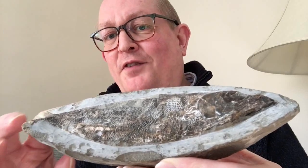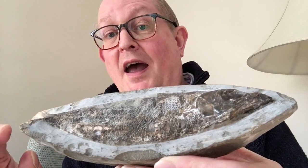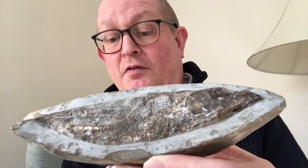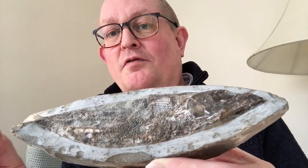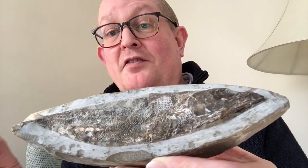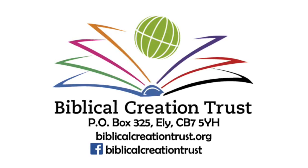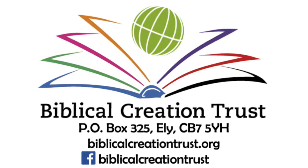These fossil specimens from Brazil aren't even particularly rare — they turn up quite often in rock and fossil shops, and you may be able to pick one up for yourself. They're another great piece of evidence consistent with the kind of rapid fossilisation processes that we would expect in association with a catastrophic worldwide event like the flood.